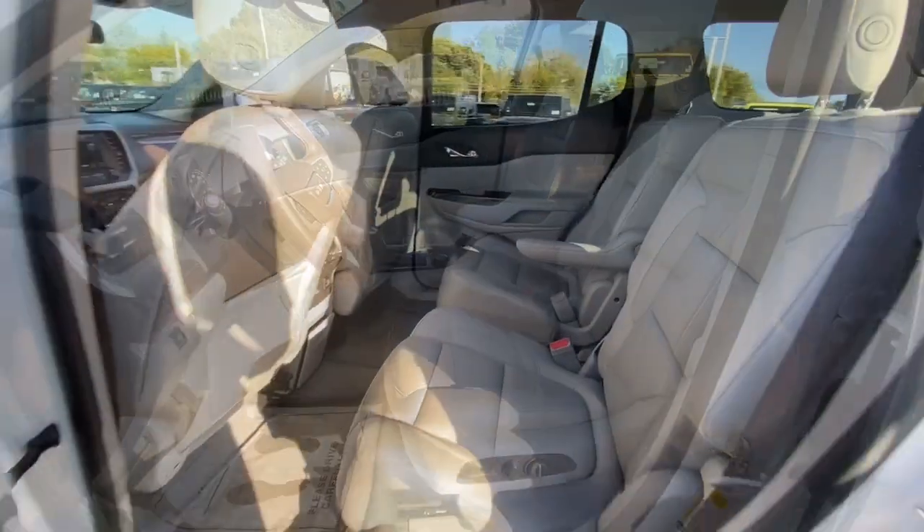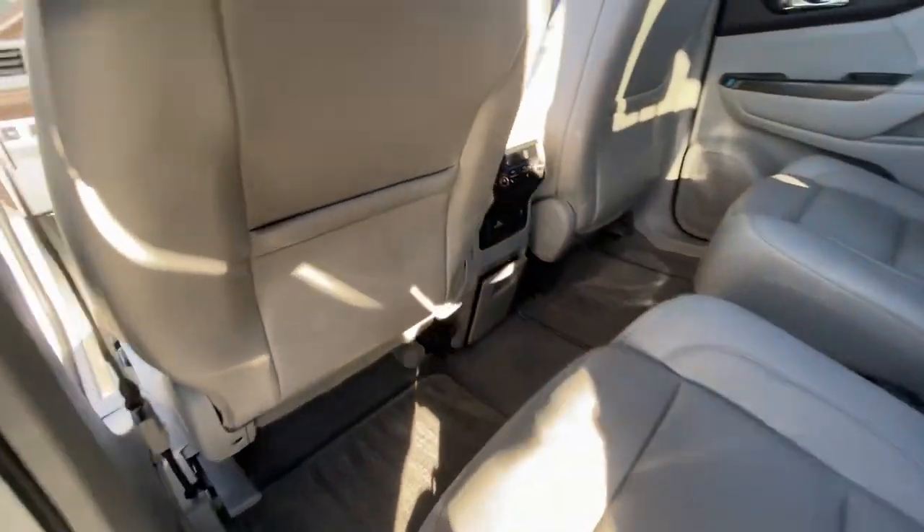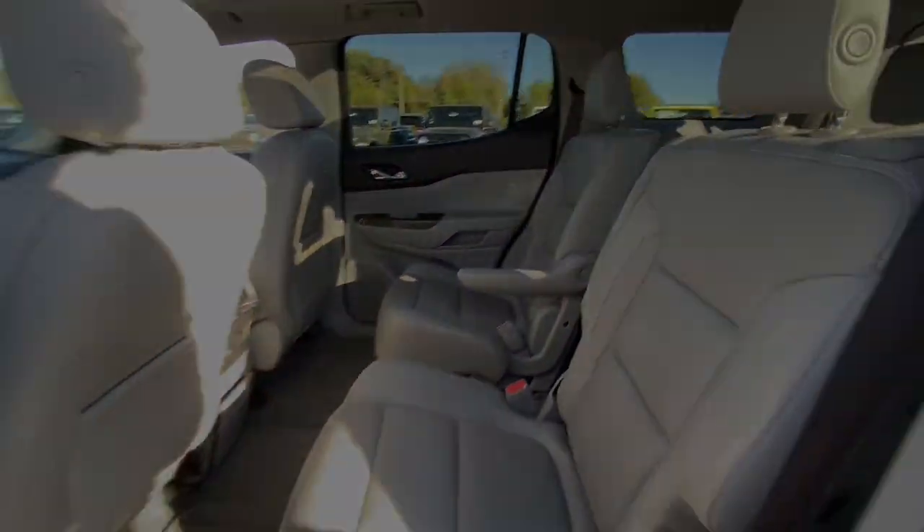The following are some of this vehicle's highlighted options: Apple CarPlay and/or Android Auto, heated driver's seat, keyless entry, navigation system, sun/moonroof, power pack.